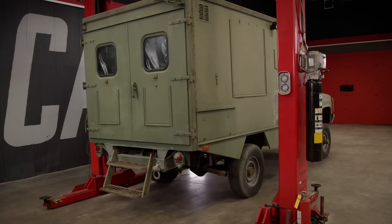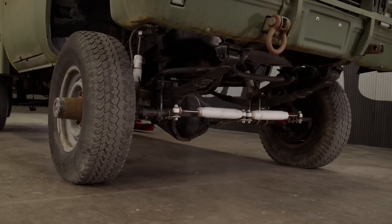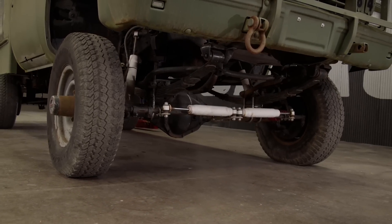Behind me is our 1984 Chevy M1010 ex-military truck. This thing was used as an ambulance for the U.S. Coast Guard. It's actually a one-and-a-quarter ton, almost 7,500-pound truck. And that means there's a lot of good parts under it.